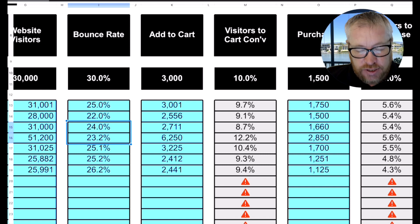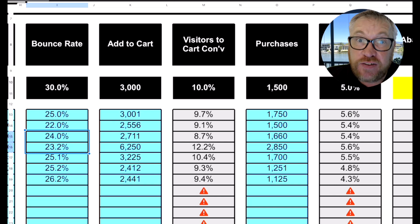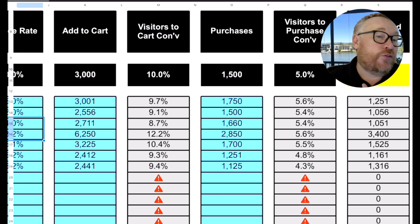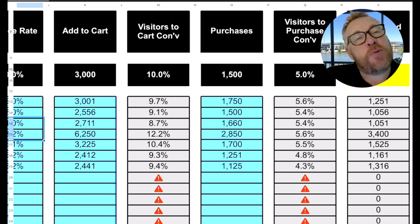Then the next thing is how many people made a purchase — they went to checkout and placed the order. The visitor-to-purchase conversion rate is usually 5%. So for every 100 people that come to your site, five of them will buy something on average. These averages are for e-commerce stores overall — some stores will be very different — so it is important that you measure your own and compare yourself to your own averages to see whether you're improving or not.